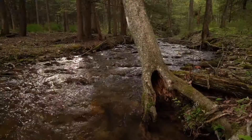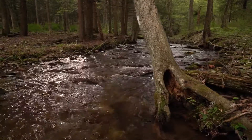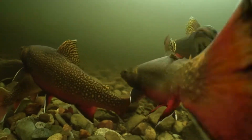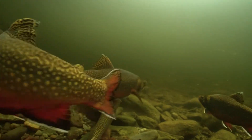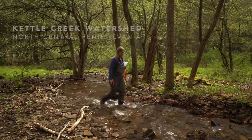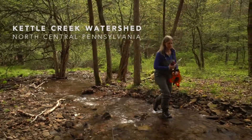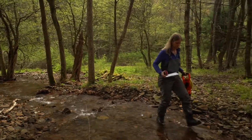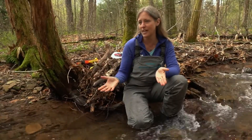Brook trout are absolutely the fish of our headwater streams, and brook trout is the only native trout species that lives in the streams around here. It's just perfect. Brook trout have everything they need: cold water, good food, nice habitat.